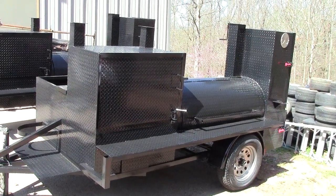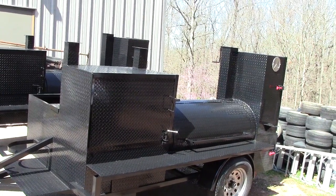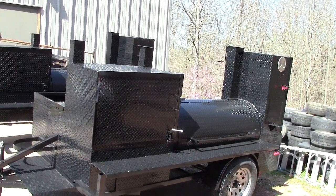Hi, this is Roland from Barbecue Smoker Pros, Brasselton, Georgia, exit 129 off I-85, Northeast Atlanta area.